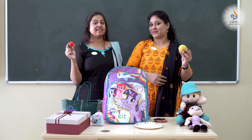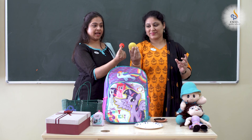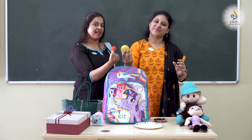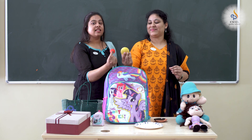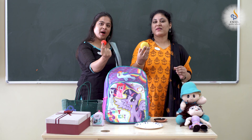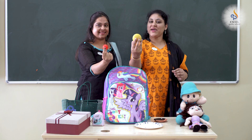Children, can you tell us now which one is big and which one is small? Yes, you are right. This ball is a small one. This ball is a big ball.